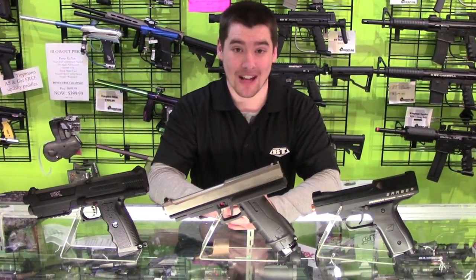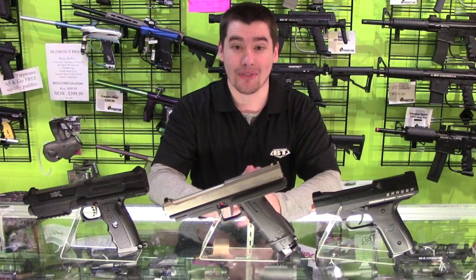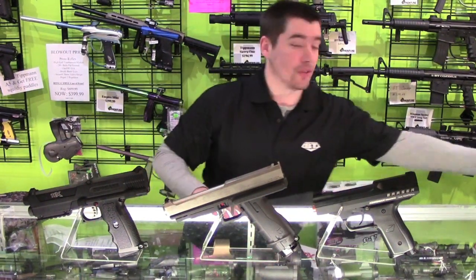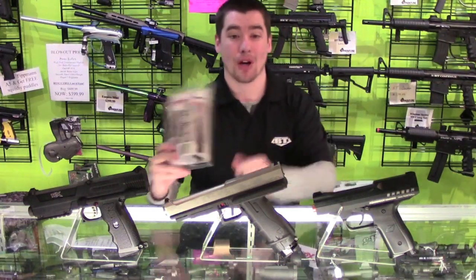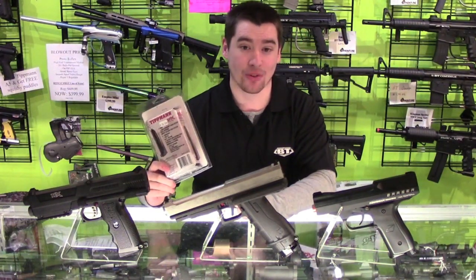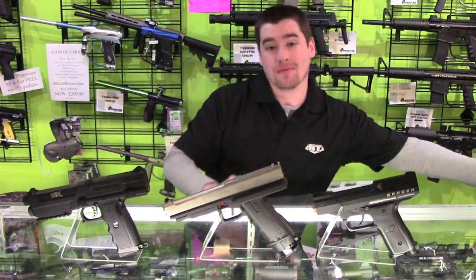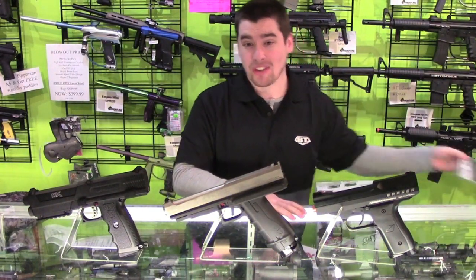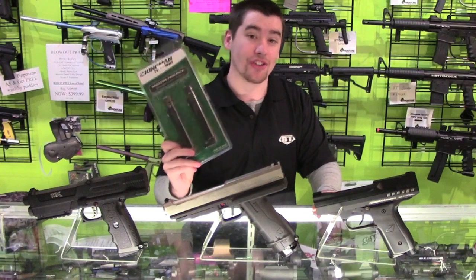The next category is mag capacity — another very important feature of the pistol, because every shot counts. The TPX traditionally holds seven balls, but you can also get the eight-ball mags. The T8 uses an eight-ball mag. And with the highest ammo capacity of the three, the Eraser uses nine.